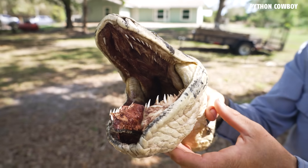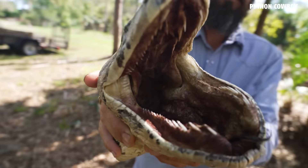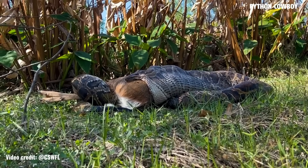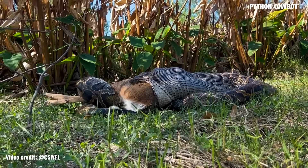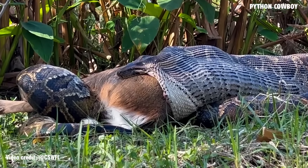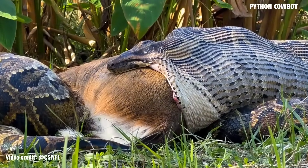All right y'all, there's a pretty crazy viral video going around of this large Burmese python out in the Everglades attempting to swallow a deer. It successfully swallowed the deer — it's mid-progress of doing so — and a lot of people don't realize what they're looking at.